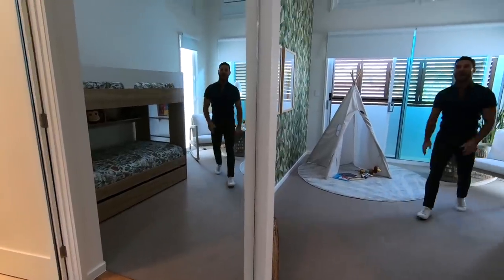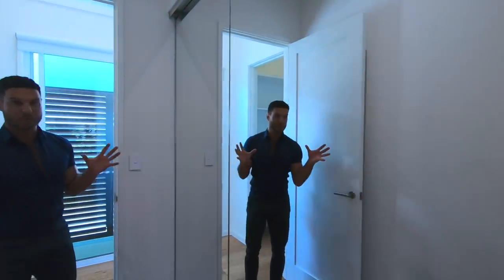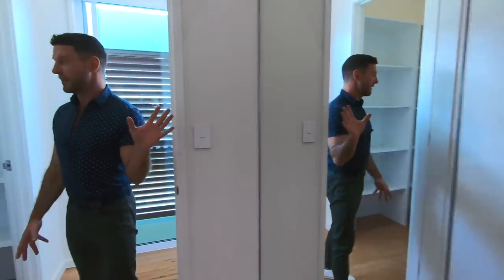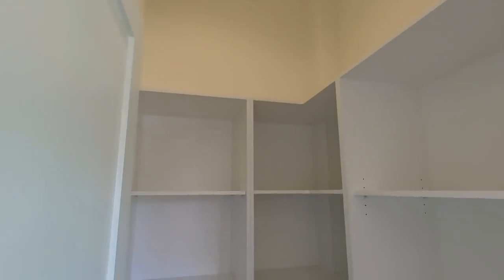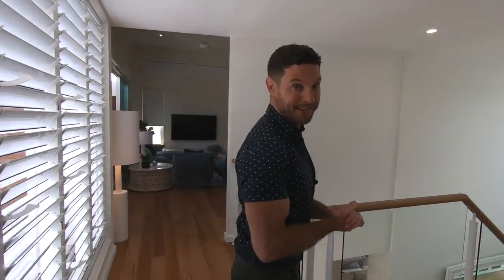Every bedroom has an ensuite or bathroom associated just for that bedroom. We have storage in every single room — big robes in every single bedroom, a designated linen closet as well as all the storage in the laundry. This really is the absolute perfect family house, and whoever wins it is going to be very, very happy living here. So get your tickets now in this year's Your Town Christmas Prize Home — they're only $15. You can help young people in need, and who wouldn't want to spend Christmas right here? This is really a magnificent house — beachside, resort-style living — and I could not be happier with the work that we've done here.